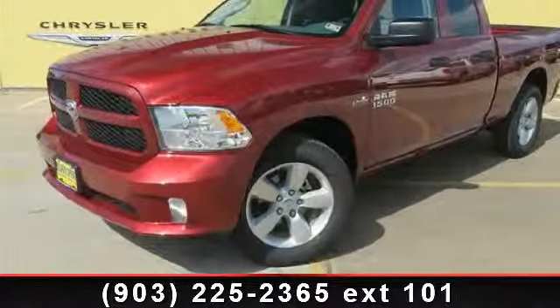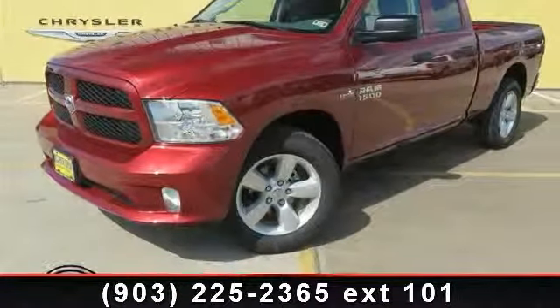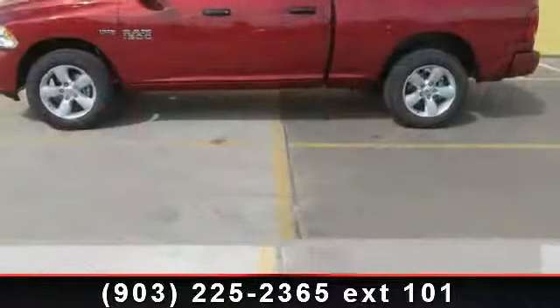Imagine yourself in this 2014 Ram 1500 Express. This may be the set of wheels you've been looking for.